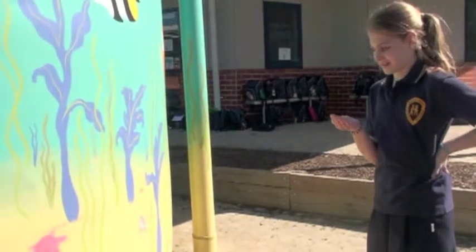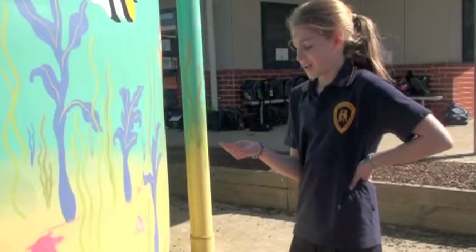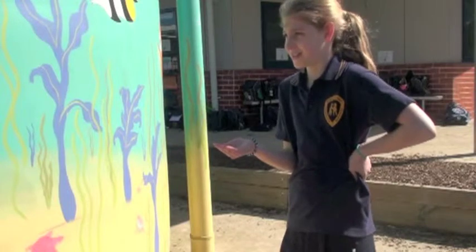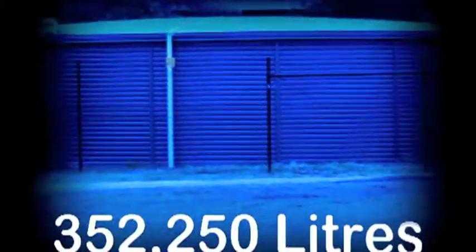I may be small but I'm really important! How about I show you where most of your friends come to hang out when they come to Bentley West? In a water tank, of course, where there are eight in our school. All together we can store over 350,000 litres of your mates.